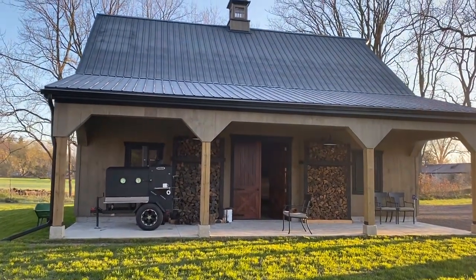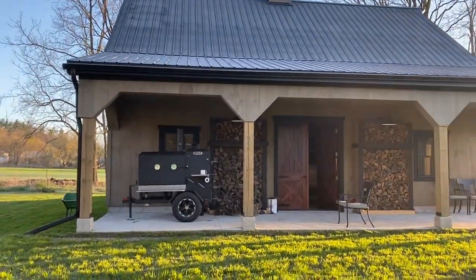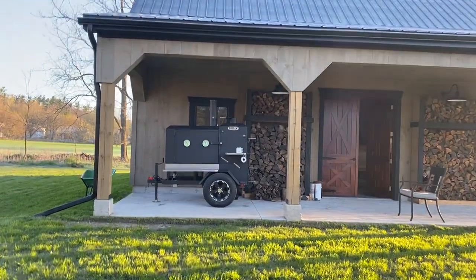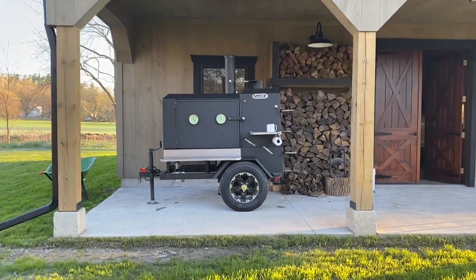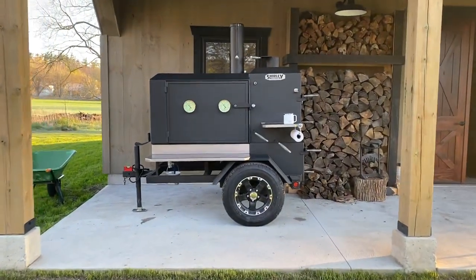Let me tell you, I sure love this smoker. This is a Shirley Fabrication, 24 by 42, elevated, straight back.